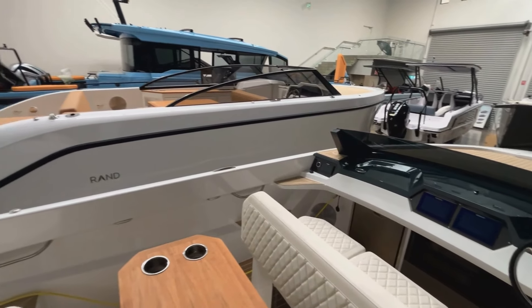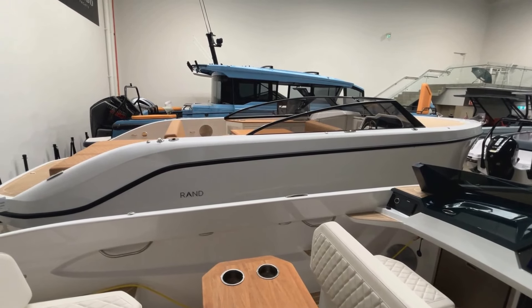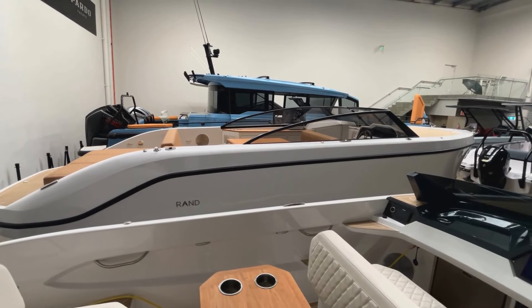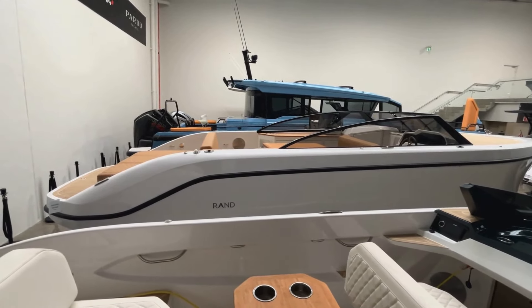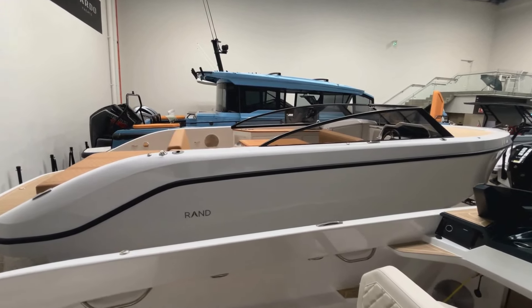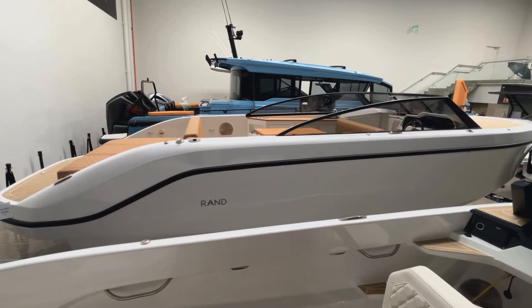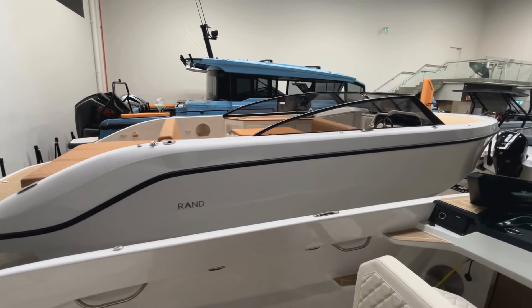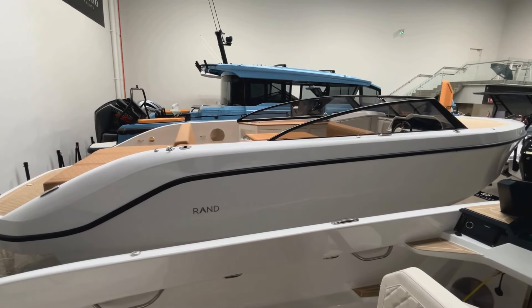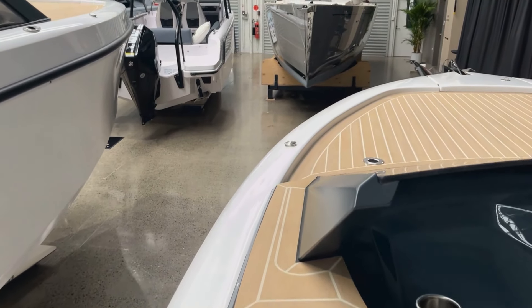As we move forward, you might notice in the background another boat that looks suspiciously familiar — that is the big sister to the Rand 25, which is the Rand 28 Leisure. I'll put a link to that review right here. There are actually eight different choices in the Rand range, from a 20-foot Rand all the way up to a 30-foot, so plenty of options whether you want something trailable, smaller, or larger with a day berth.